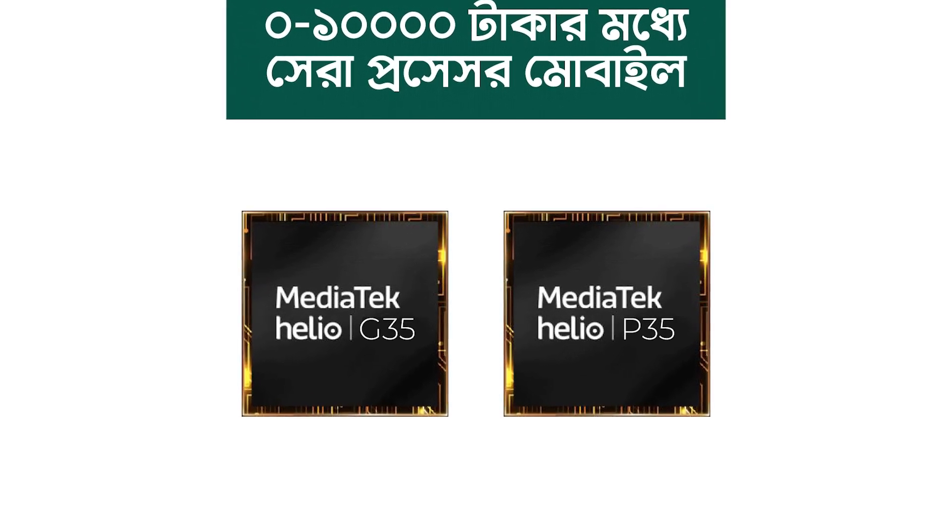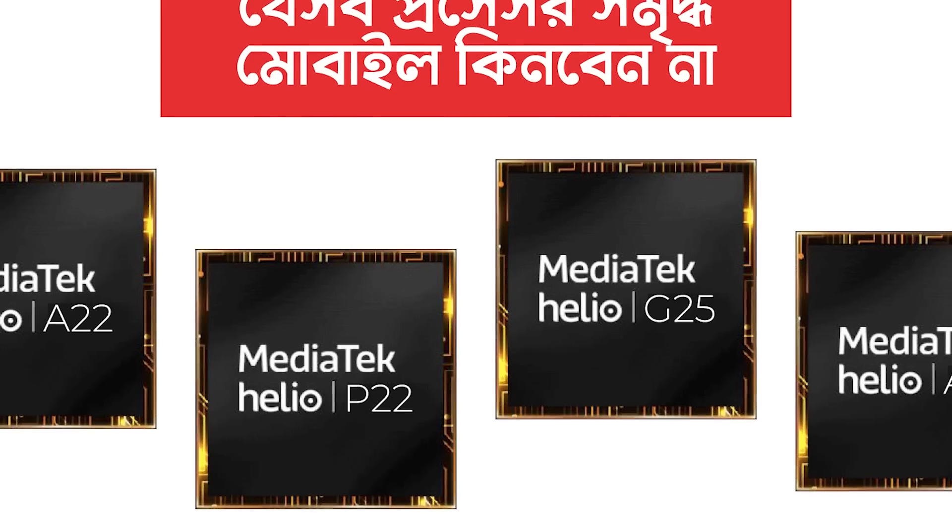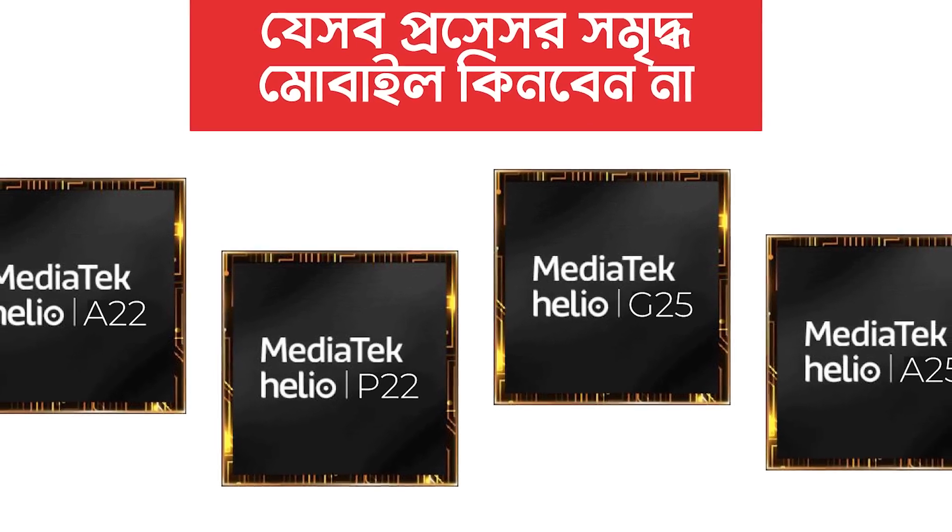MediaTek Helio G35 and MediaTek Helio P35 — a budget processor for mobile. MediaTek A22, P22, G25, A25, and Snapdragon 450 and 460. If you have a processor in this range, you will be able to use the mobile.